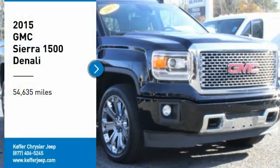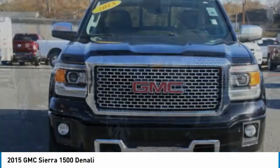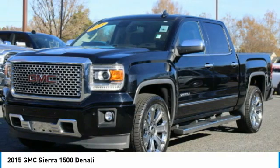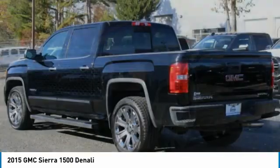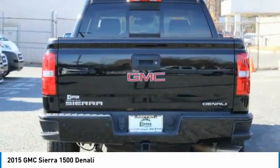Stop by and take a look at the 2015 Sierra 1500. The GMC Sierra is a full-size pickup with all the functionality you could expect. With multiple trim levels, the GMC Sierra provides a wide range of features for you to enjoy.